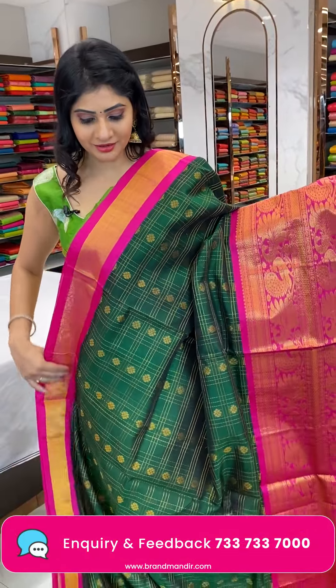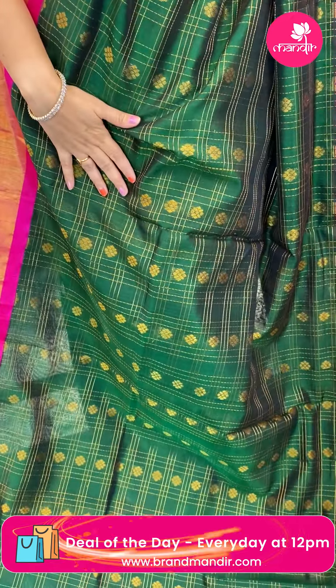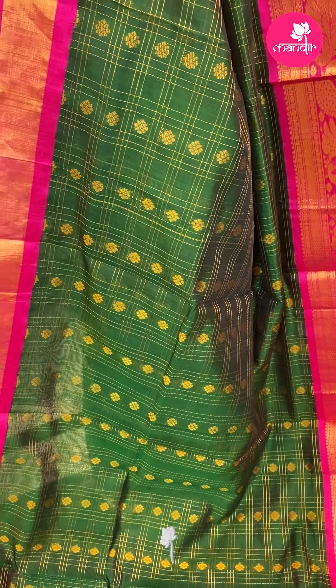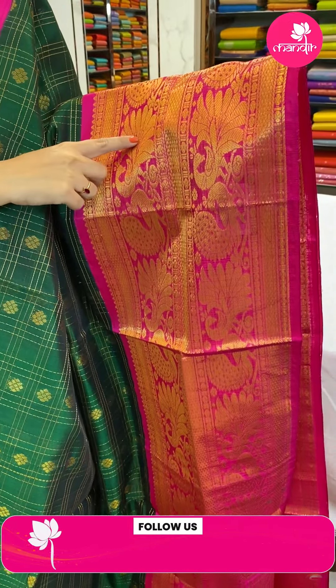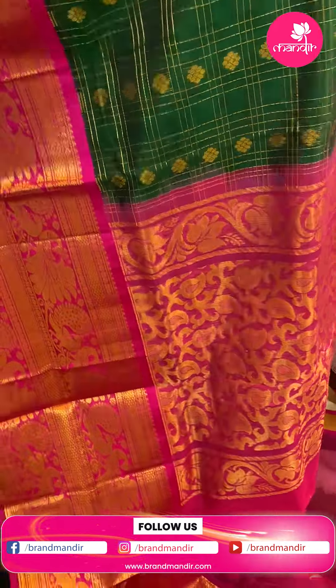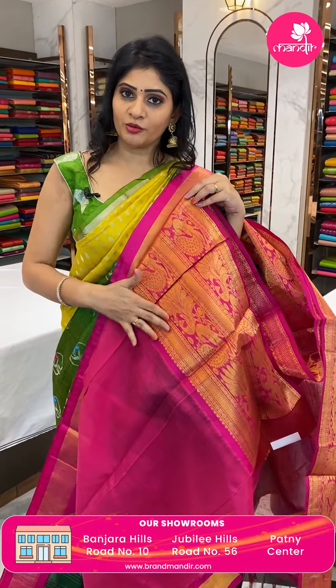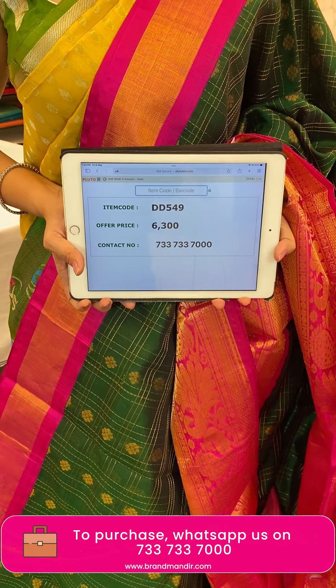Next sari — a Kuppadam sari in green and pink color combination with zari checks and floral booties. Contrast pink color border with small temples, boxes, dollar booties, and peacocks. In the pallu, brocade pallu with long edge tassels. Blouse is a contrast plain pink color blouse with broad border. Item code DD549, offer price 6,300 rupees.